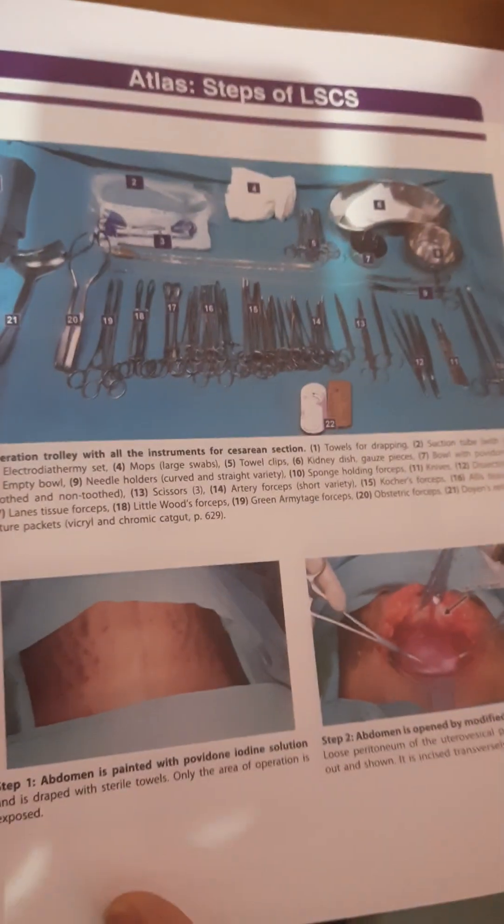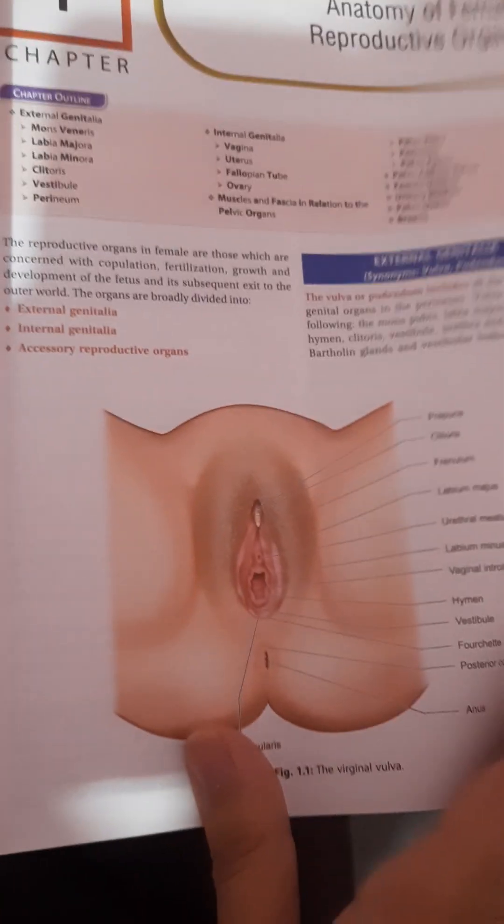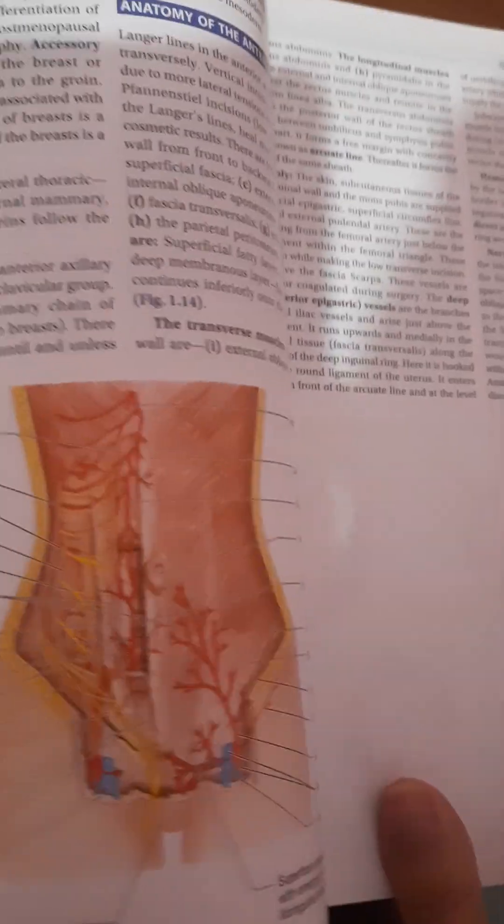There are abbreviations and an atlas for practical viva and OSCE preparation, which are pretty helpful. The book starts with an initial chapter on the reproductive system and continues with well-illustrated, crisp text throughout.